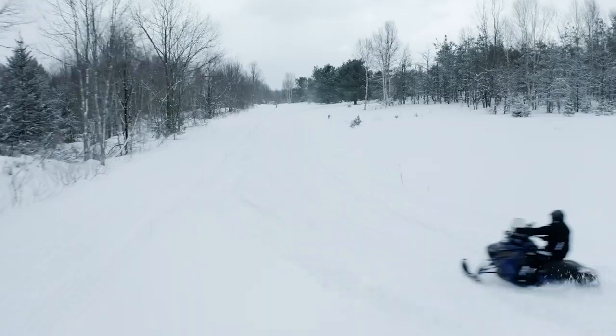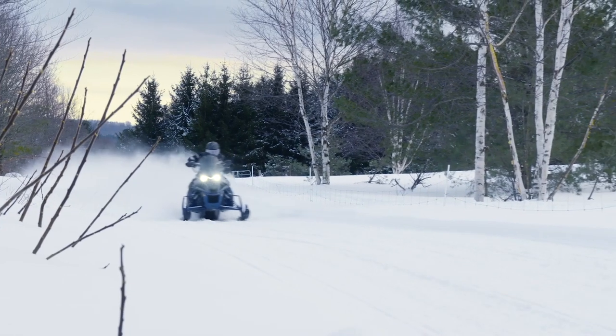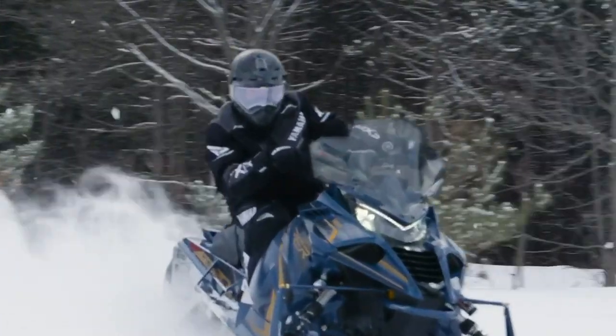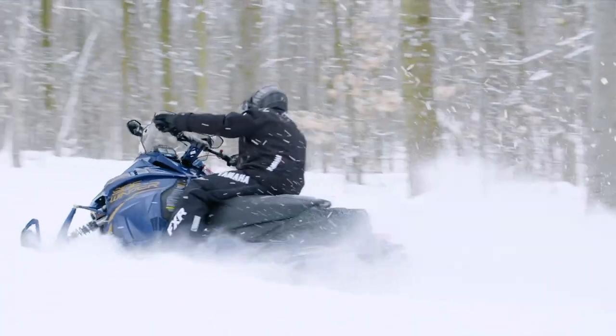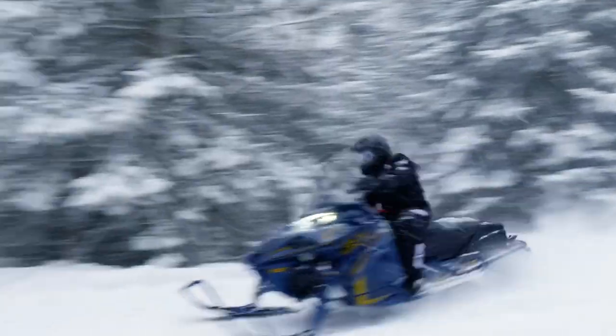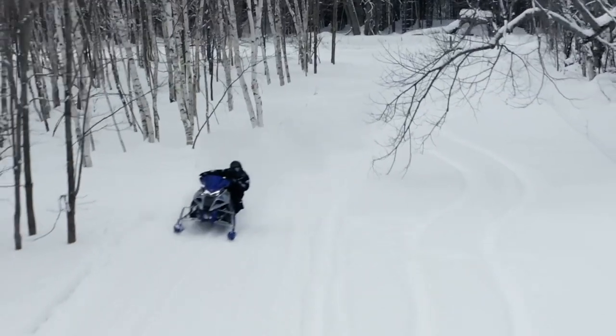The new Yamaha EPS system apportions assist in tandem with your speed and handlebar inputs. As speed climbs, assist is subtly reduced, providing strong on-center feel at high speed while allowing effortless aggressive bar sawing at lower speeds. As a bonus, the new EPS system is a full three pounds lighter than the system used on the Apex and Vector.